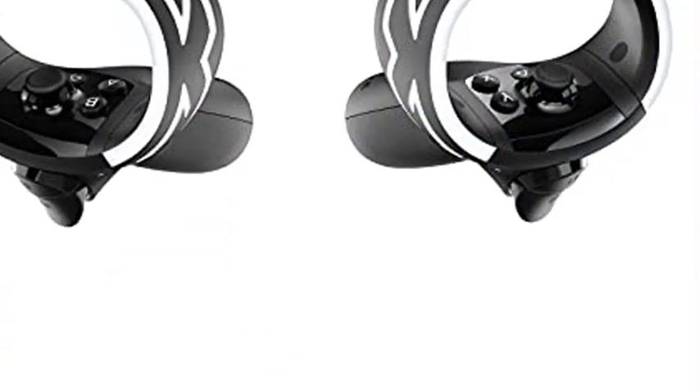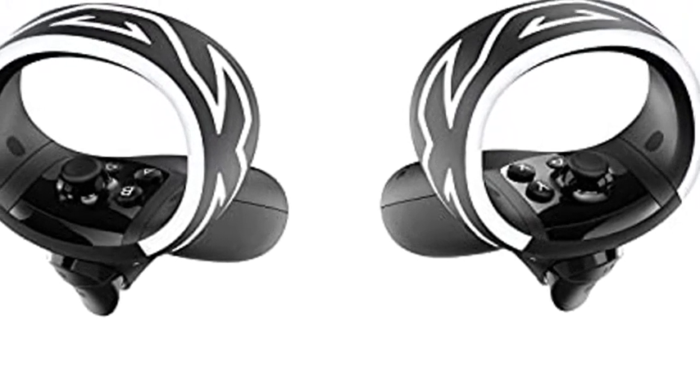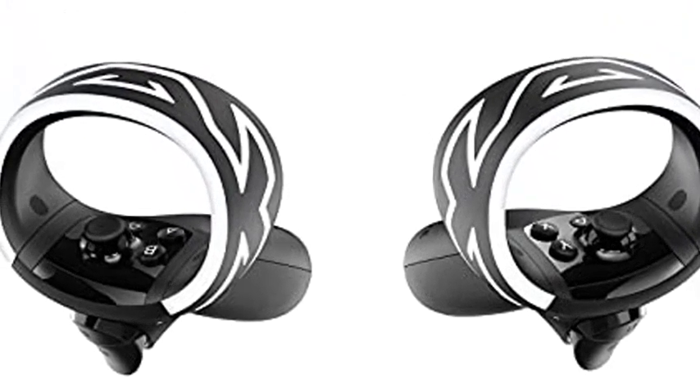Vive Reality System, VRS. Be more immersed, beginning to end, with a reimagined user interface for VR.